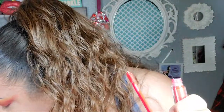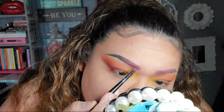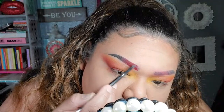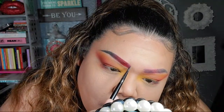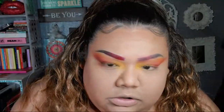I use Juvia's Place for my brow. They look a little boxy but that's okay.